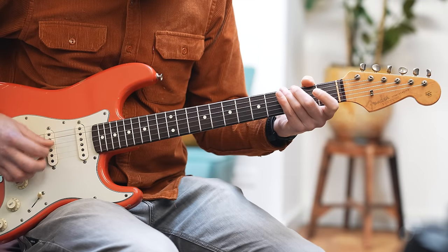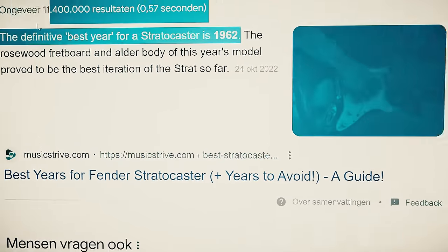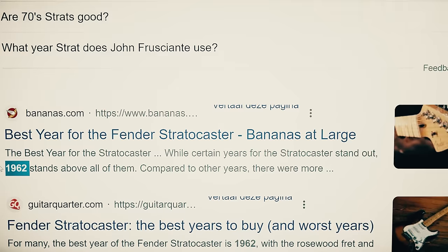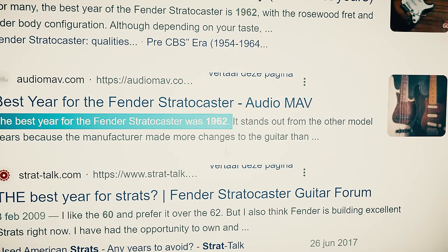Before we discuss any tonal differences — which are actually way bigger than I expected — what is it in these early 60s Strats that is so special? Some say the 62 is the best year of the Strat, the perfect evolution, that moment in time where everything came together in one instrument. To really verify that conclusion, you'd have to play a lot of guitars from that period back to back. But maybe it's because the Strat saw some significant design changes, especially in the first few years.